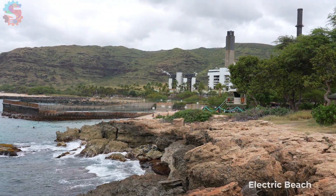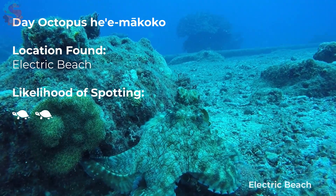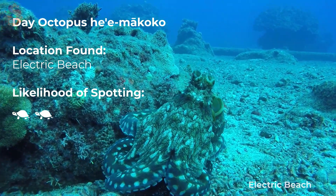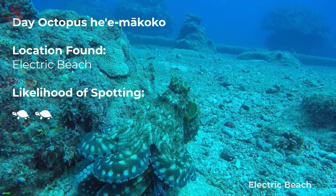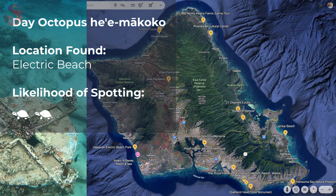Out near Koalina at Electric Beach, we found something amazing: an octopus. These ocean ninjas can change color and shape in an instant. They hunt crabs, shrimp, and small fish. They're a common predator out on the reef.